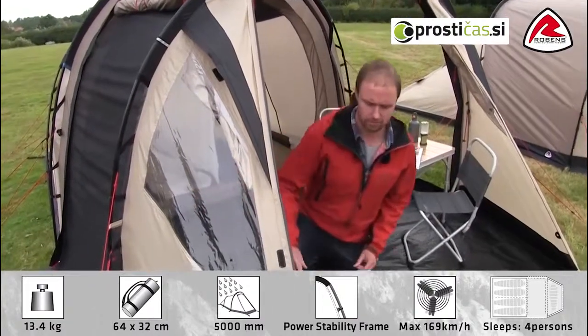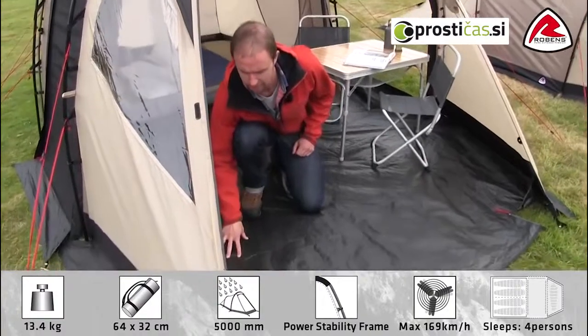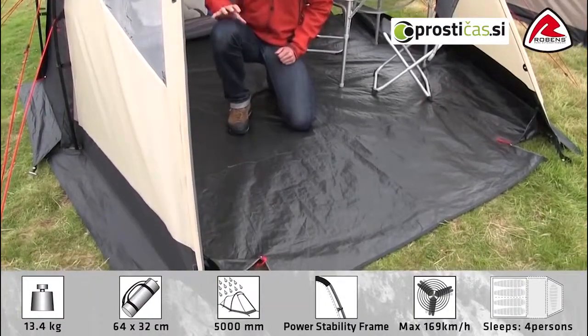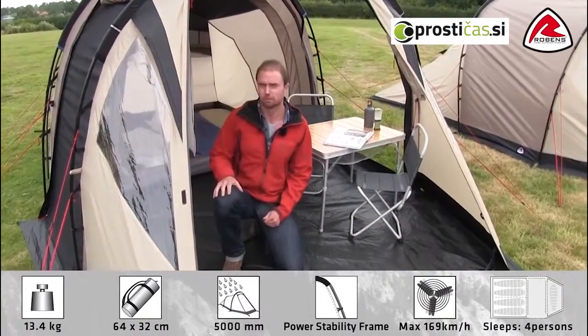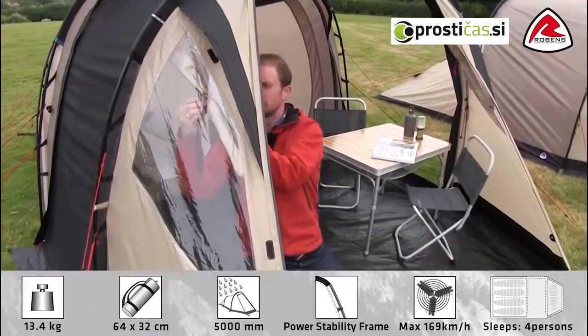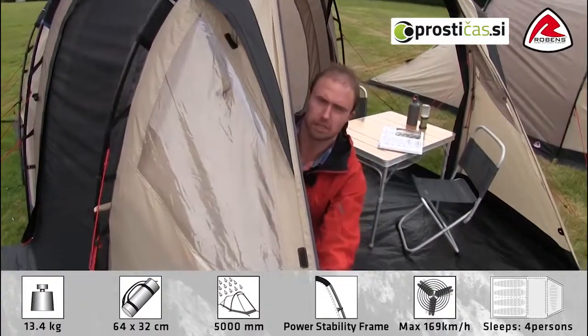In the living area we have a detachable groundsheet which is made out of polyethylene and has a hydrostatic head of 10,000 millimeters. We have windows both in the front of the tent and in each side door. On each window we have curtains so we can close them for more privacy if we need to.